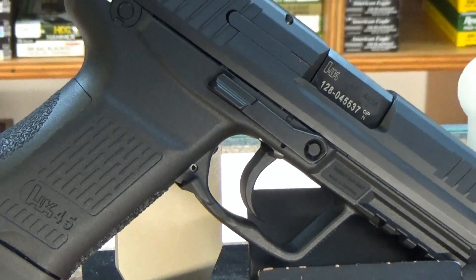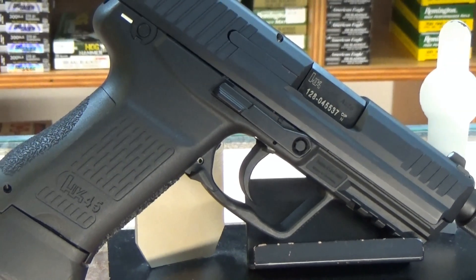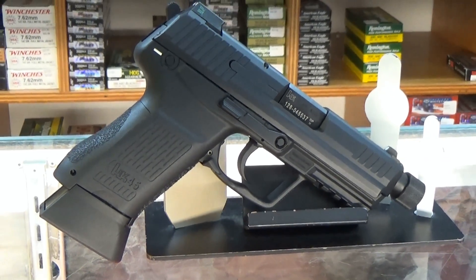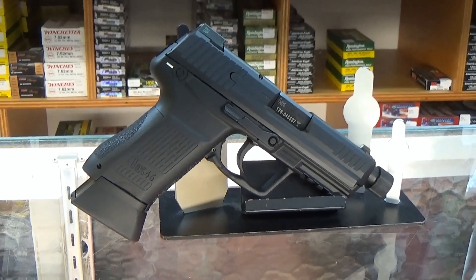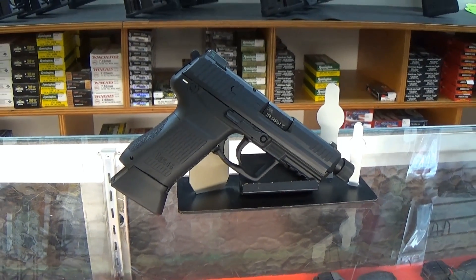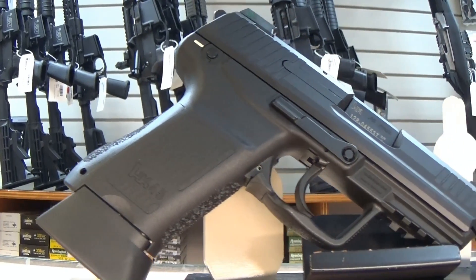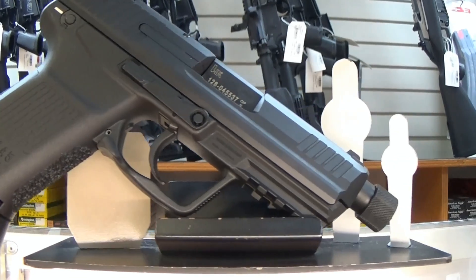This HK-45C Tactical V1 model is a testament to the quality of an HK pistol. Both civilians and military alike have trusted these pistols to protect them when it counts. This particular model features a threaded barrel to allow for installation of a silencer.